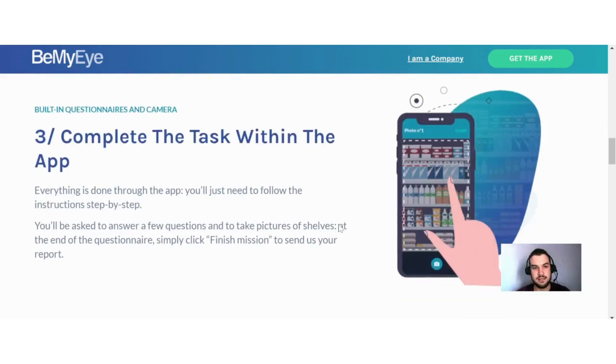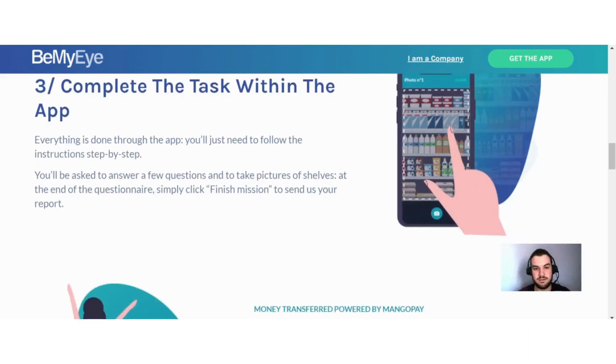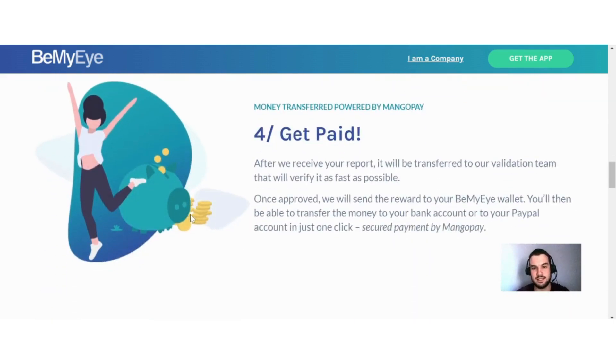Number three: complete the task. Within the app, everything is done step by step — you'll be asked to answer a few questions and take pictures of shelves. At the end of the questionnaire, simply click 'finish mission' to send your report. Number four: get paid. After they receive your report, it will go to their validation team to verify it. Once approved, the reward is sent to your Be My Eye wallet, and you can then transfer the money to your bank account or PayPal account in just one click.